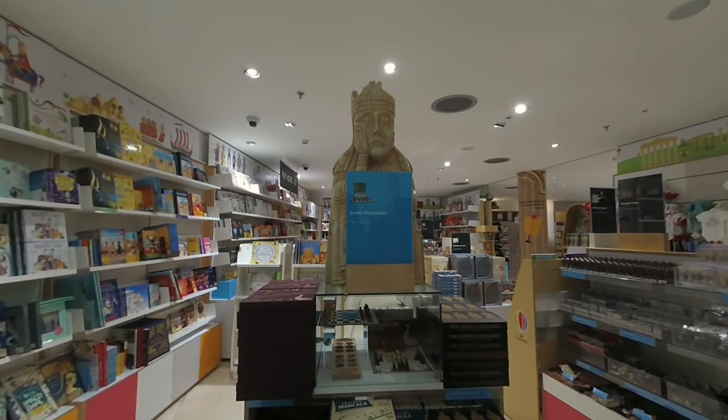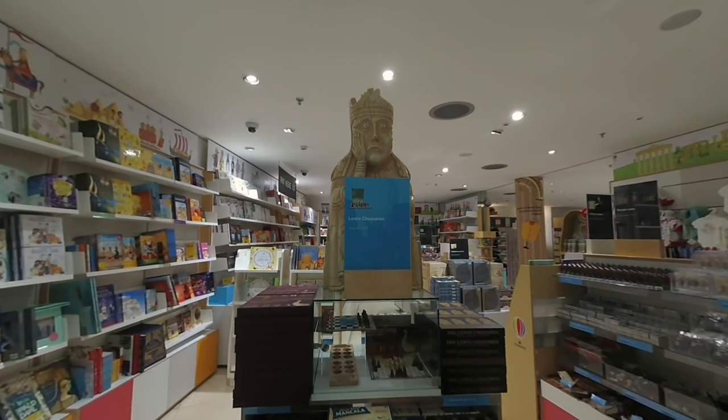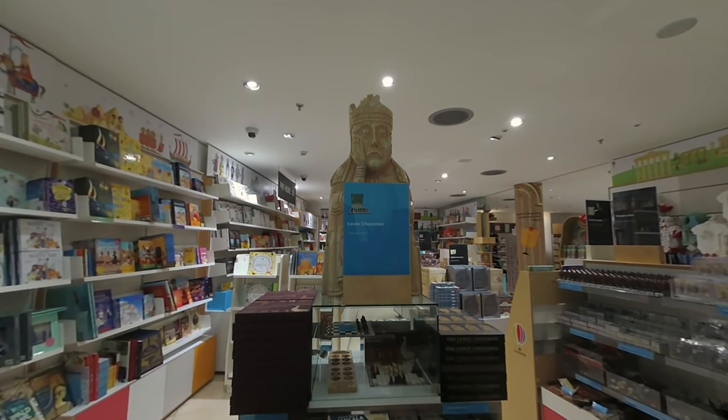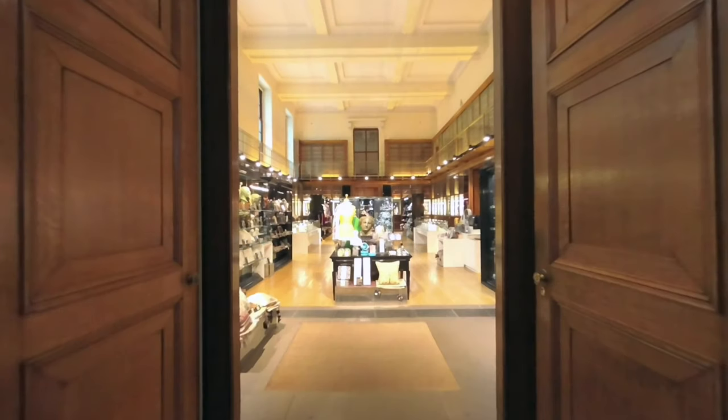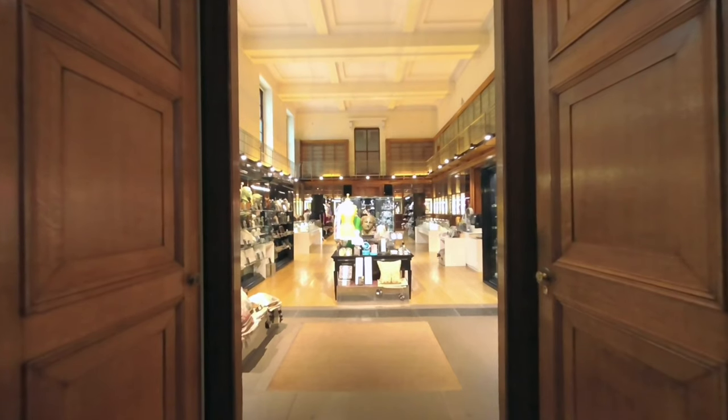Back through the Great Court once again and don't forget to visit the shops, offering a range of books and memorabilia — giant Lewis chessmen sadly not included. Heading out towards the front entrance you'll pass the Grenville Room, a place for higher end purchases including clothing, jewellery and artefact replicas.